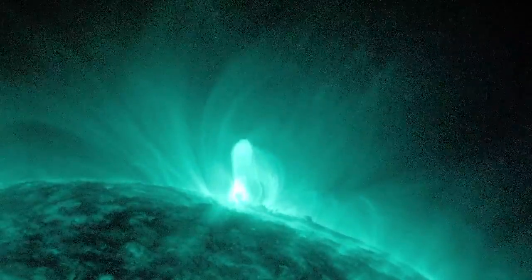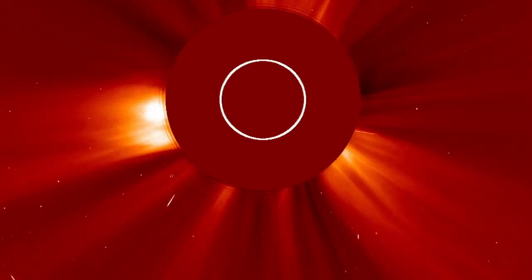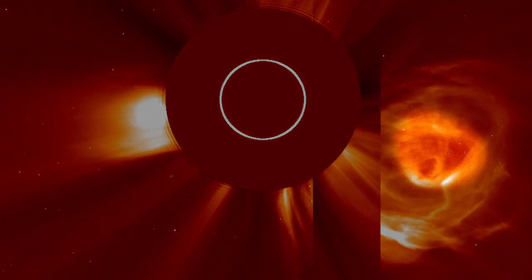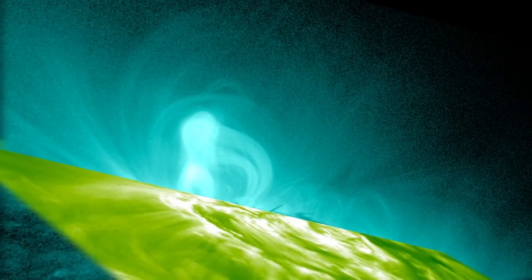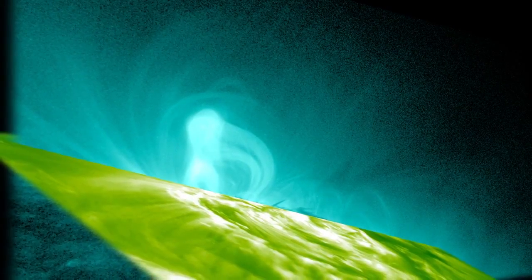This is the first direct evidence that flux ropes form well before a coronal mass ejection. Footage of the CME from the SOHO spacecraft confirmed the presence of the flux ropes. By adding footage from the Stereo A spacecraft, which is viewing the sun from an entirely different angle, the researchers were able to create a three-dimensional picture of the flux ropes.